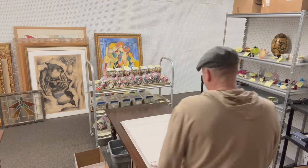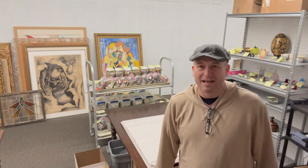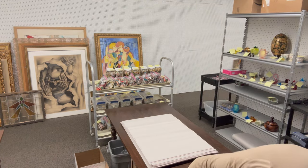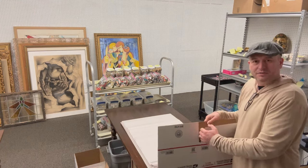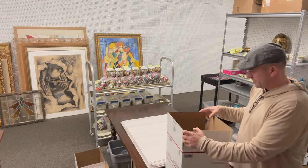Hey guys, good morning. Welcome to today's issue of At Burner Brother Antiques. I'm here in our wrapping area and I've just been putting boxes together, and I thought I might as well talk to you for just a minute about what we got going on.